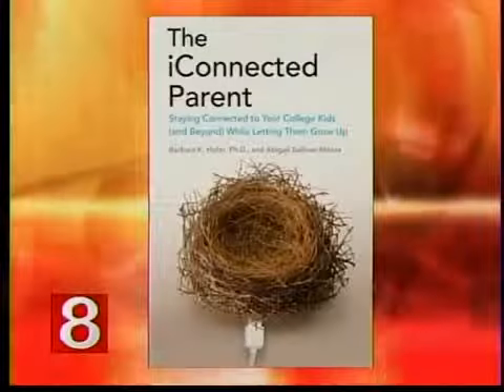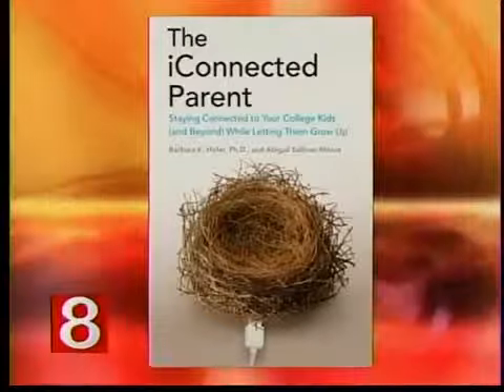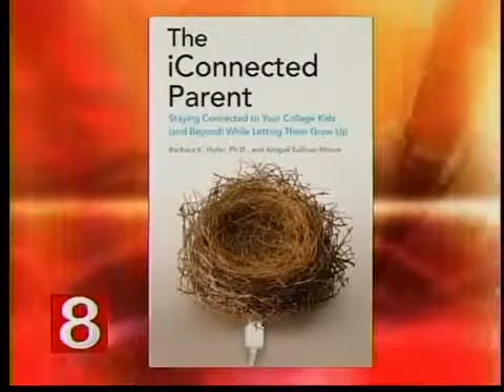Welcome to Connecticut Style. I'm Jocelyn Mementos. Stay close by because we have quite a show for you today. Coming up, the dog days of summer can leave your makeup looking far from natural. From primer to lip color, professional makeup artist Dee Dee Nichol has tips that'll keep your makeup looking fresh all summer long. And as millions of teens venture off to college, Abigail Sullivan-Moore, co-author of The iConnected Parent, has advice for parents on staying connected in our digital world.